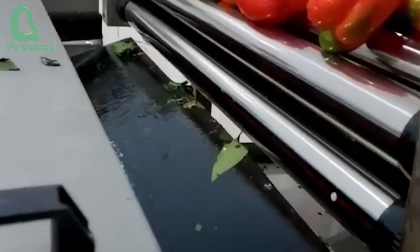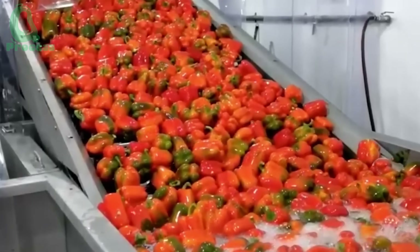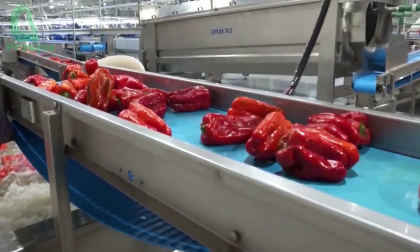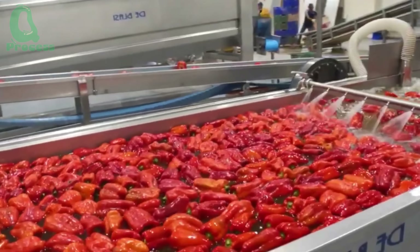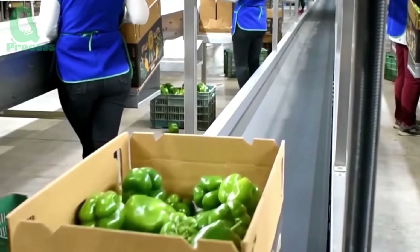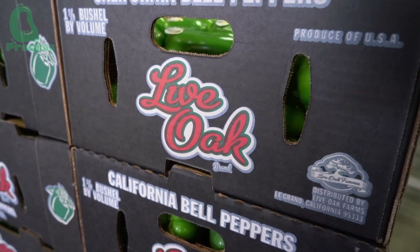The processing speed is astonishing. Within just a few minutes, hundreds of bell peppers are cleaned, dried, and ready for the quality inspection stage. The entire operation runs like a precision machine — a seamless blend of technology and human effort to ensure every pepper meets the highest standards before reaching consumers.